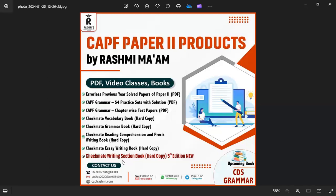The most important thing is the Checkmate Writing Section book — hard copy, 5th edition available. There is a new edition you can buy. You will get current essays, arguments, reports, reading comprehension, and precis. You will get all the sections. Go to capfrashmary.com to see all the products.